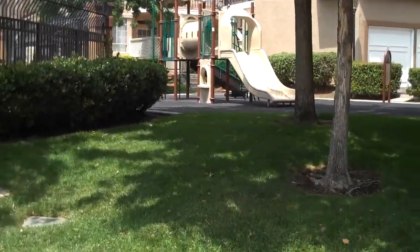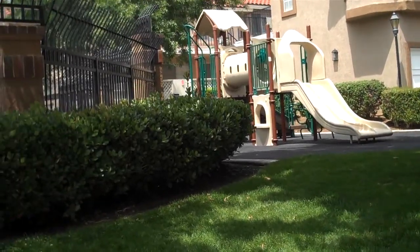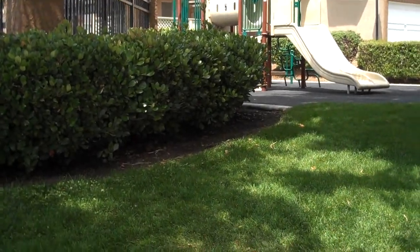Hi, we're in the beautiful city of Rancho Santa Margarita. We're looking at a condo today — upper level, two bed and one bath, 775 square feet approximately.